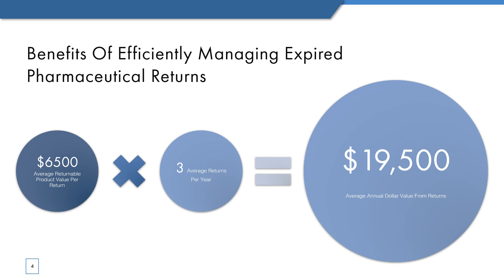By effectively managing your expired pharmaceutical returns, you can receive bonus injections of cash into your pharmacy throughout the year that can be used to pay for unexpected expenses, fund a community sponsorship, invest in store improvements, or any number of things that credit through your wholesaler can't cover. The data from the last 12 months shows that Return Solutions customers average $6,500 in returnable product value per return and on average do three returns per year, for a total of almost $20,000 in returnable credit value annually. With our process, most of this credit is issued in a single check to your pharmacy rather than credit to your wholesale account, and you can receive the check in as few as 10 days or 90 days at the longest with our most economical option.